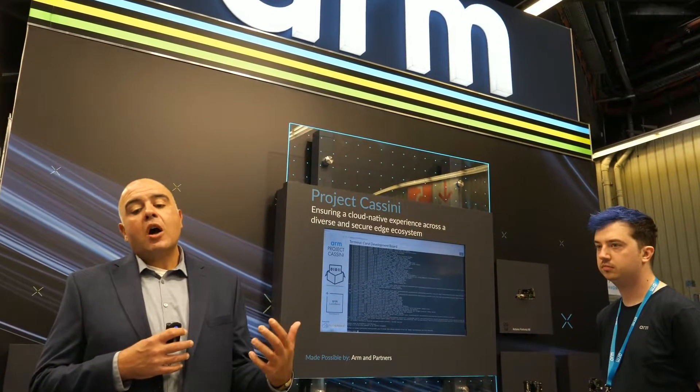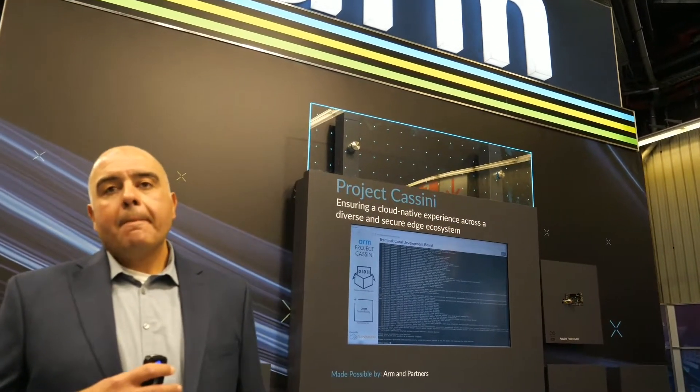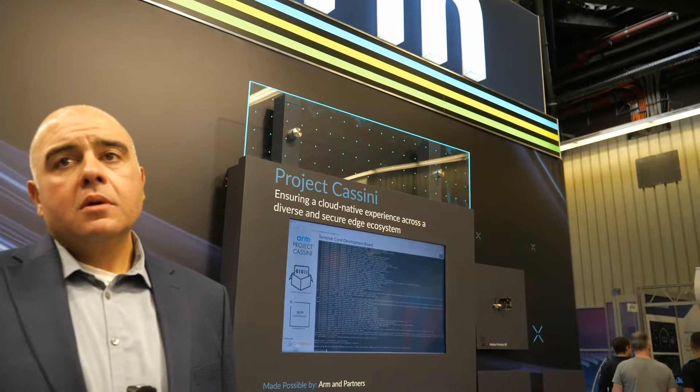That is such a powerful thing because now all that software development can focus on innovation and security updates — crucial for the IoT world. In theory, this means it could be like 20, 30 years of support now.